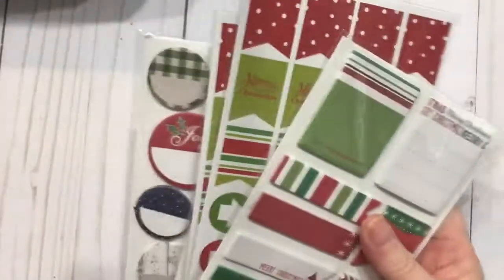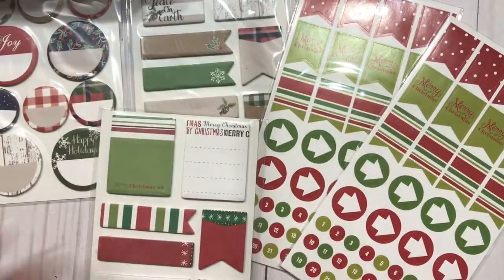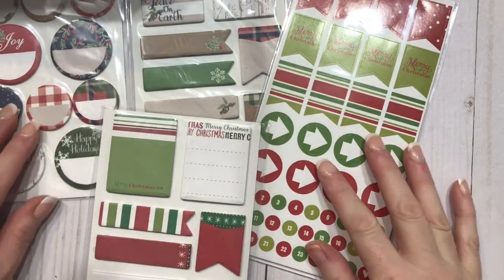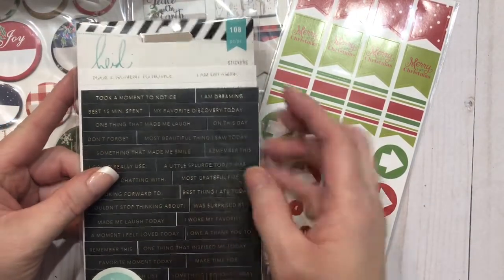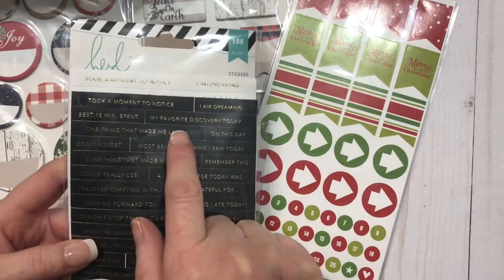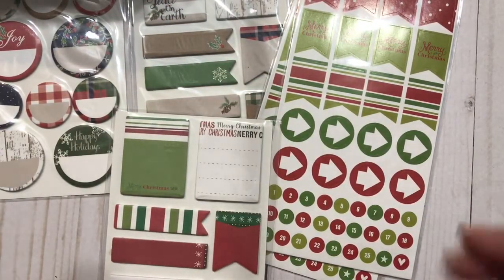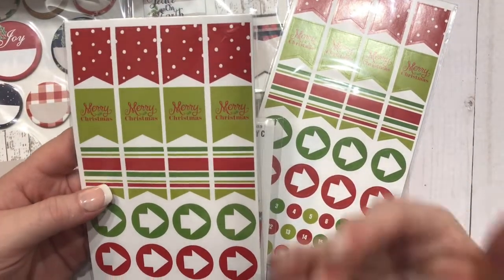These are going to be great for adding in. While these are made for planners, they're also great for adding to the pages within the December Daily pages. And then things like these from Heidi Swapp — the Take A Moments: 'My favorite discovery today,' 'Something that made me smile.' These can be taken out and included onto the strips as page flags, for adding just an extra little embellishment without adding a lot of bulk to your pages.